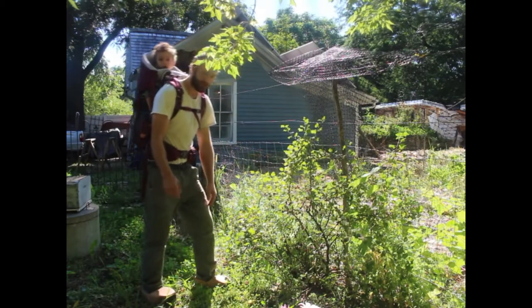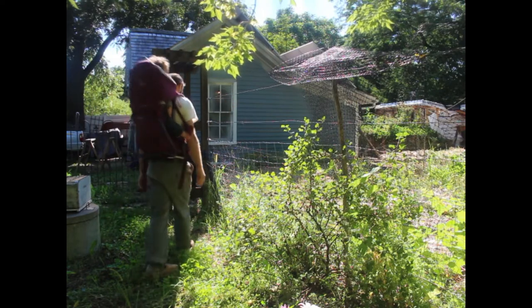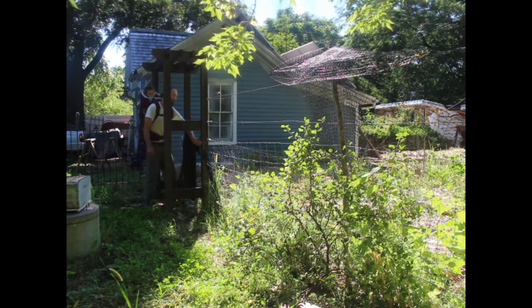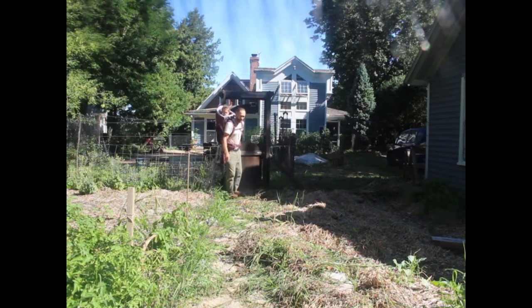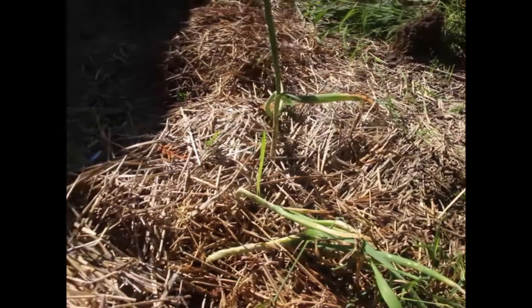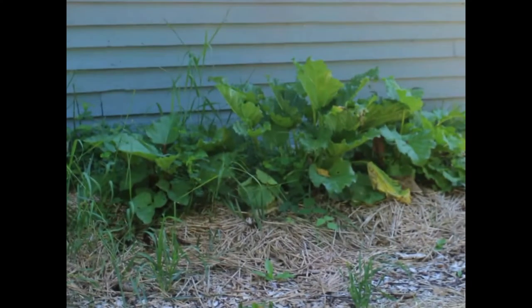Right here we have a gooseberry plant that got us about two quarts this year, and this is the fence that leads into our garden. So let's head right in here — this is our main garden grow bed area. Over here I have some onions that need to be pulled because the tops have died, and then we've also got rhubarb over there that's doing pretty well.